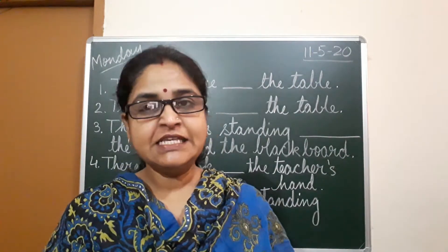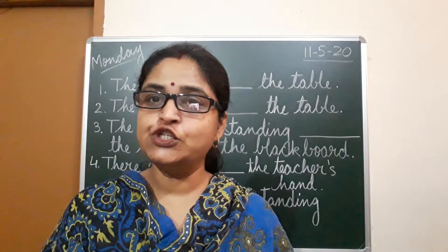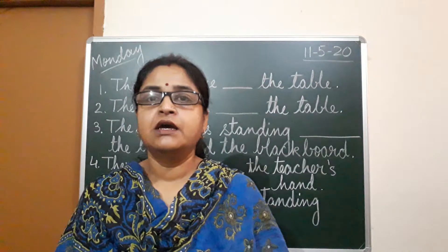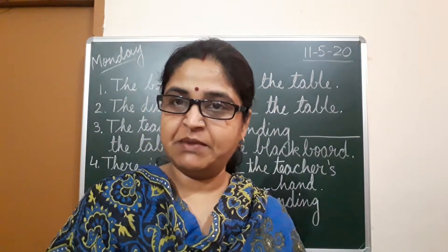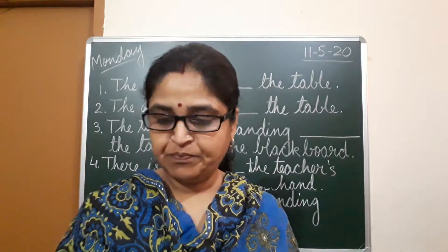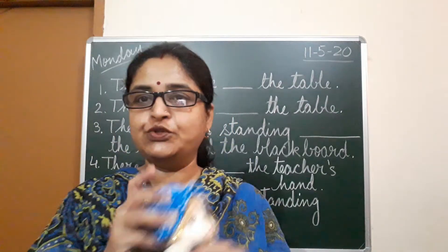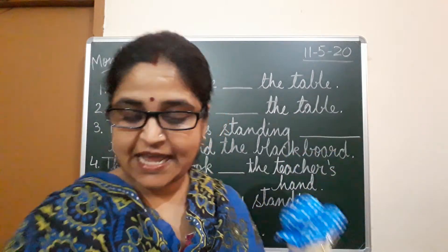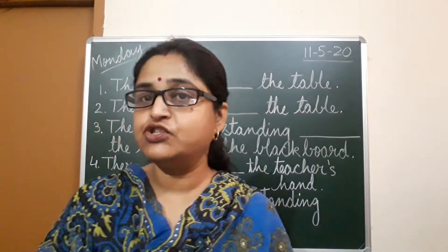Now children, in this exercise we are going to do the grammar portion. In grammar, you have learned your naming words, your nouns. Nouns is a name of anything. I will show you — this is a noun, this is a noun. These all are things and toys, so these all are nouns. You all know it.